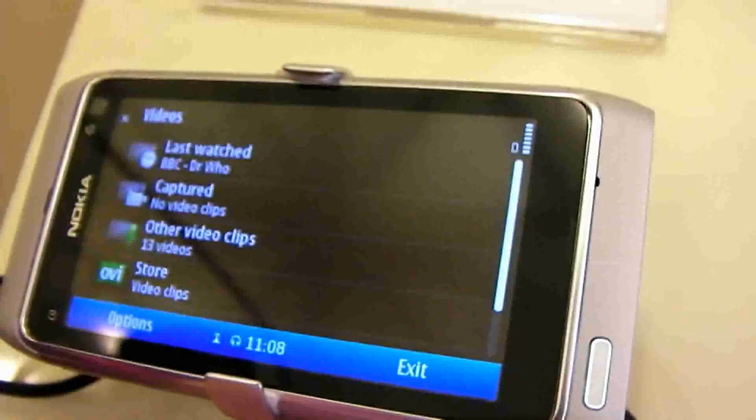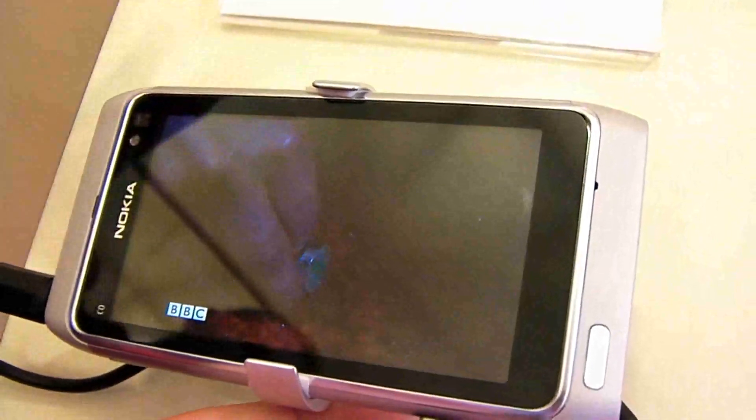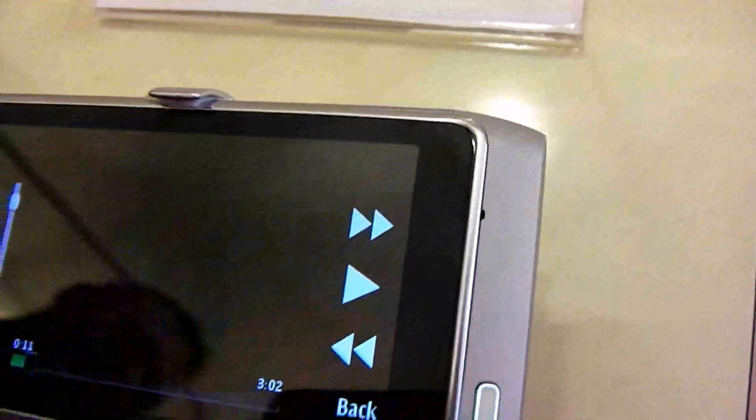One of the main exciting developments in the mobile space is that Nokia are going to be going to market with the N8. This is the first phone on the market with a HDMI output.